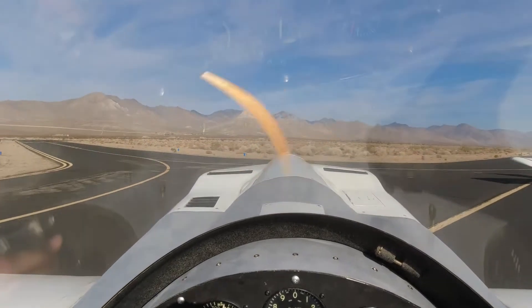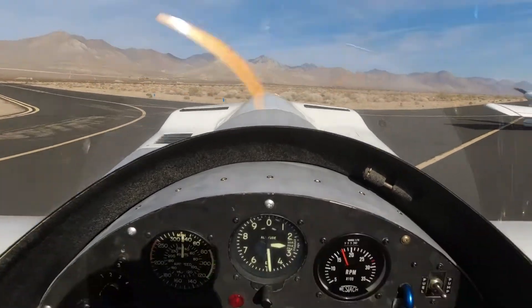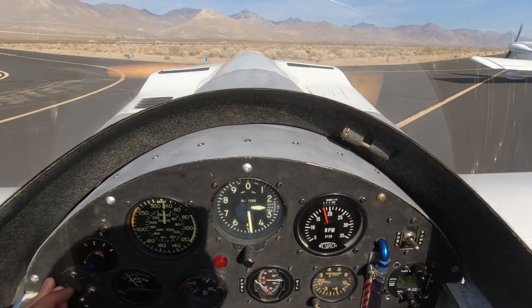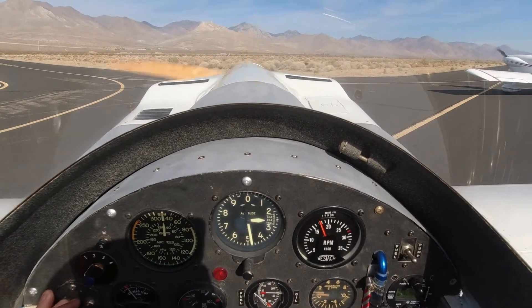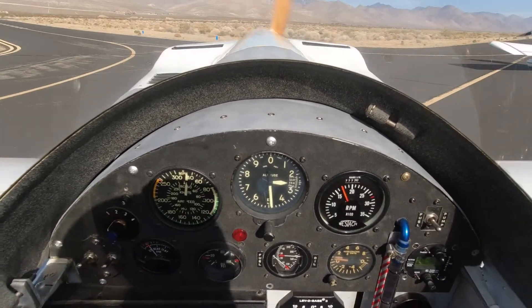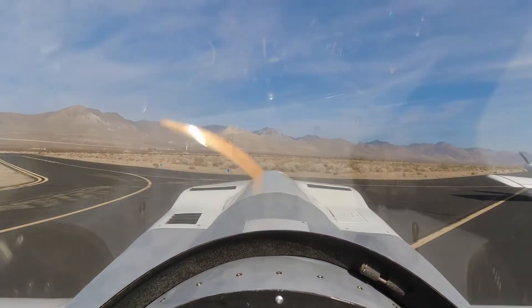We've been doing stuff in the pattern — climb tests, speed boxes, and these shorter duration flights. It's hard to get a good idea of what the fuel burn is in a cruise condition, so being able to fly about 65 miles to the north this morning is going to give us the opportunity to really measure that.